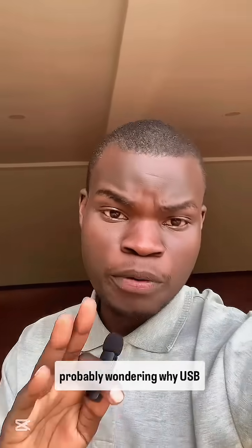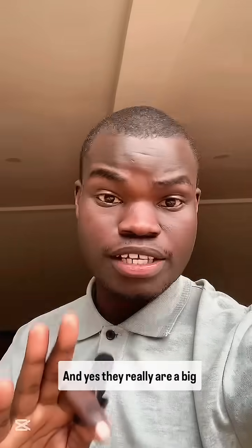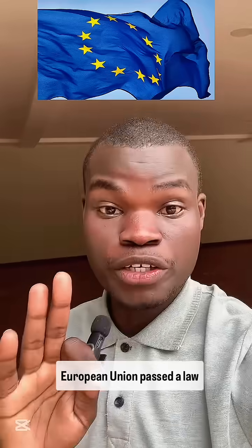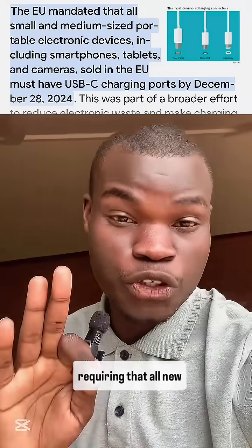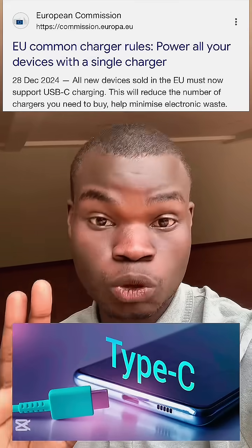So instead of one of those clunky chargers — you're probably wondering why USB Type-C cables have become such a big deal. And yes, they really are a big deal, because even the European Union passed a law requiring that all new phones, cameras, and tablets sold in Europe be USB Type-C by the end of 2024.